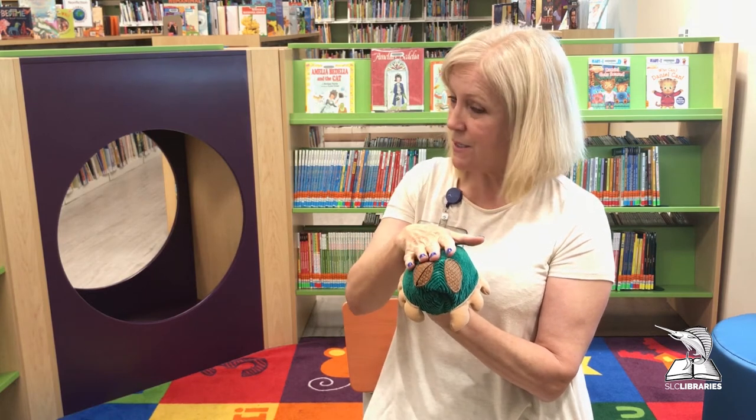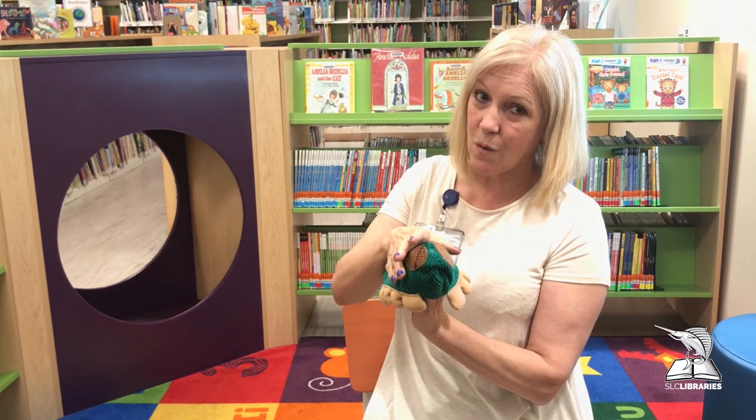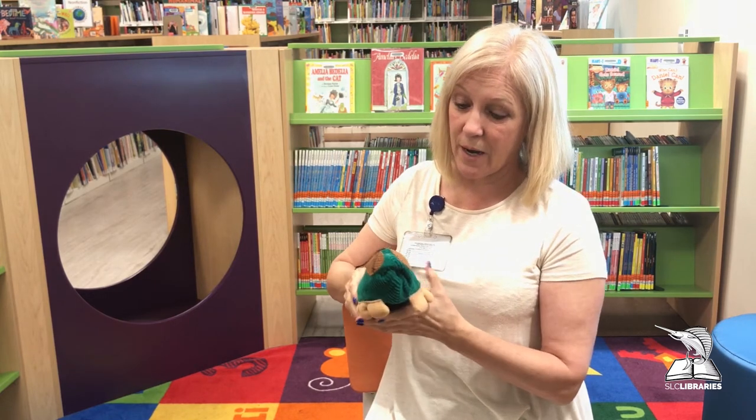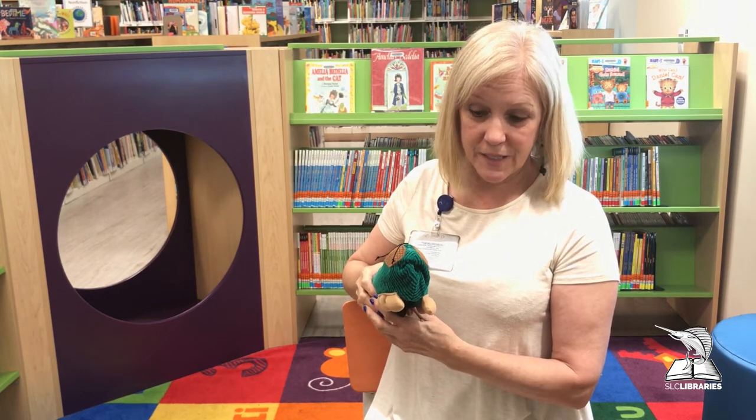You know what that's all about, right? It's springtime, flowers are blooming and so are caterpillars everywhere. I'm going to show you a little poem here and then we're going to do it with Fuzzy.